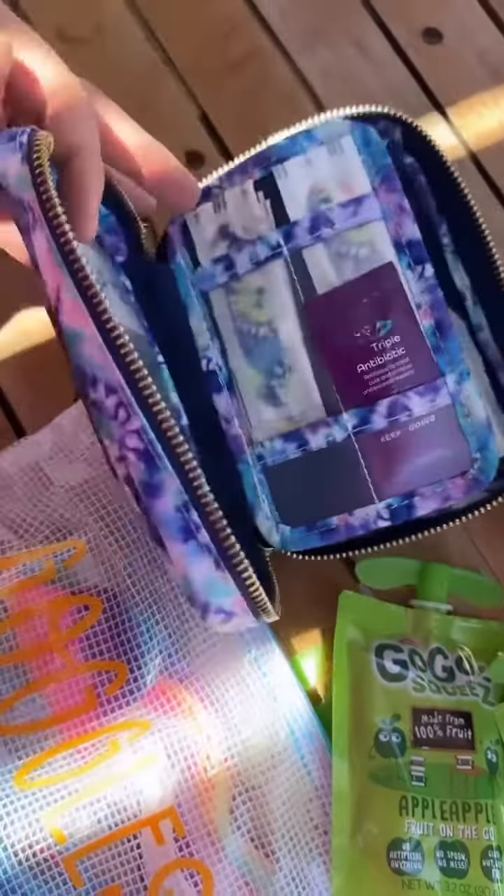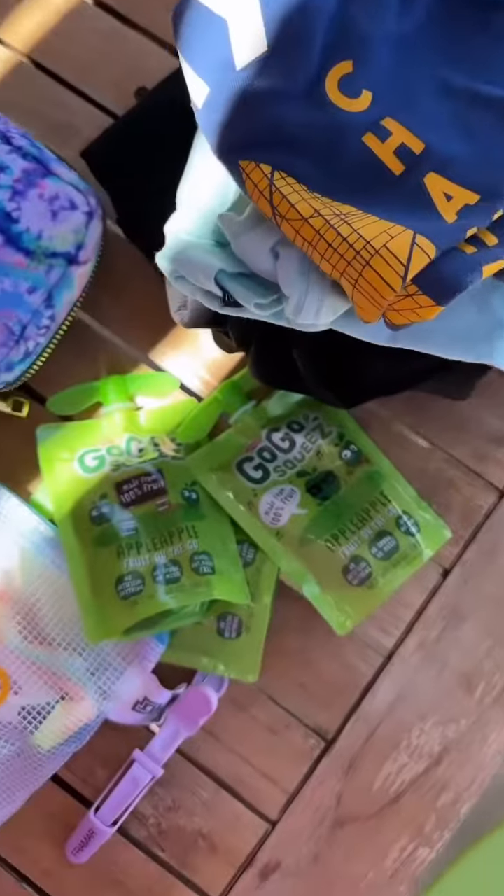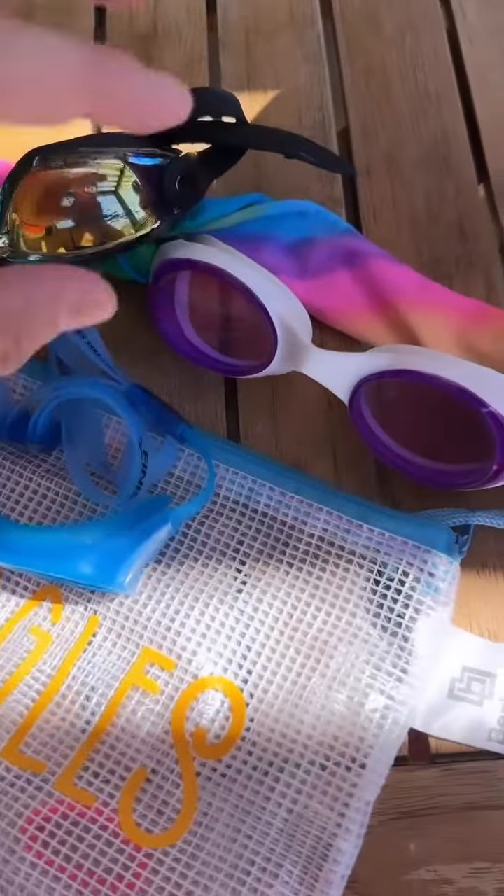Inside the Stony Clover Lane pouch I just have some snacks for the kiddos — these little GoGo Squeeze — and my Keep Going first aid kit, which if you know, you know — it's the best. I also have a pouch for goggles, and these splash goggles are an absolute favorite because they don't get tangled in my daughter's hair.